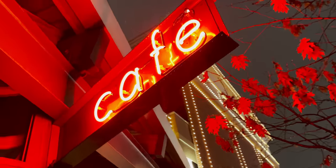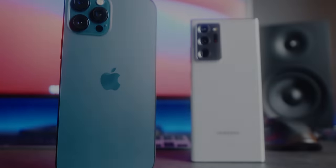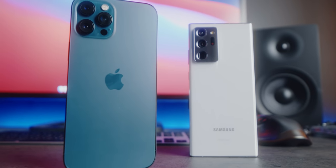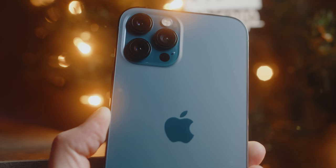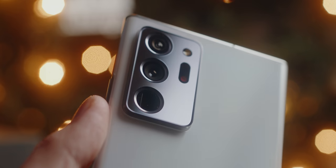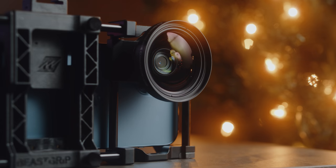In 2020, we saw a lot of awesome phones. But this video is about what I believe to be the top two smartphone cameras of 2020. Because with both the iPhone 12 Pro Max and the Samsung Galaxy Note 20 Ultra, you can make amazing things.